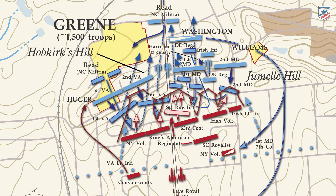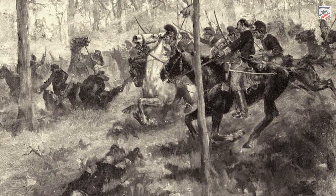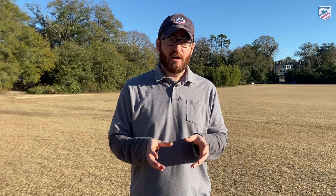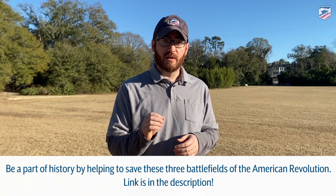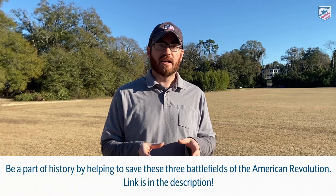Greene wants the British to come to him; he wants to fight a battle on ground of his own choosing. In this instance, Greene chooses the high ground, and Rawdon obliges him. Five days later, on April 25th, Rawdon sallies out of Camden and attacks Greene here on Hobkirk Hill. The battle starts out going pretty well for Greene and his army, but losses in his officer corps, as well as poorly conceived and executed orders, cause the American line to crumble. Greene is able to extricate his men from a very nasty situation and successfully disengages from the British, withdrawing to the north.